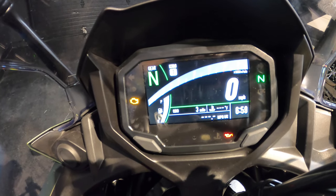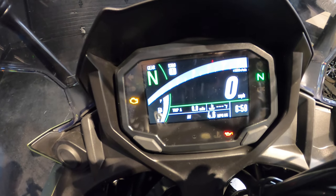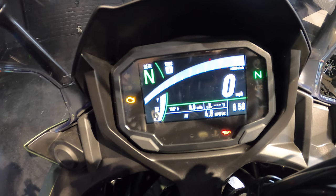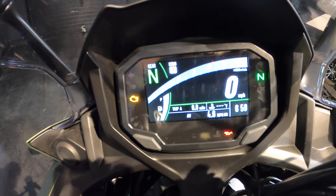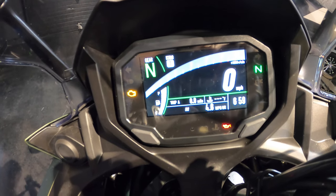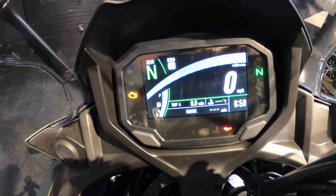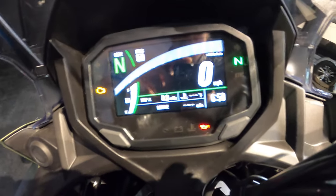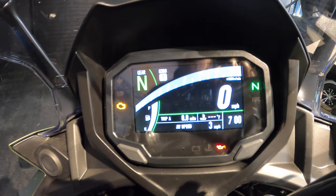The bottom section of the TFT shows your average miles per gallon — you can change that to liters per kilometer if needed. With mine, I'm averaging about 54 miles per gallon. It's a four-gallon tank. You also have a fuel range display which is really accurate for the most part, and how you ride obviously impacts that hugely.